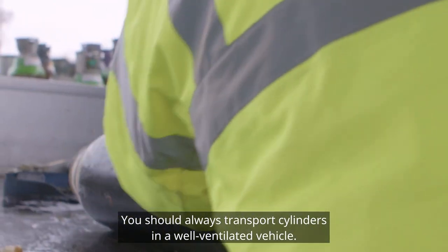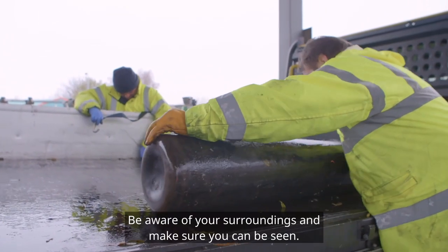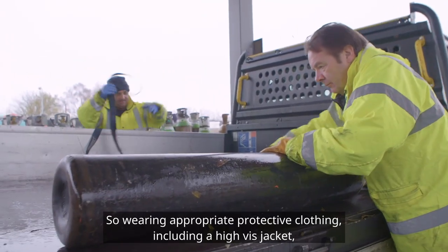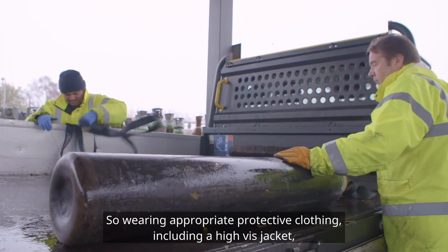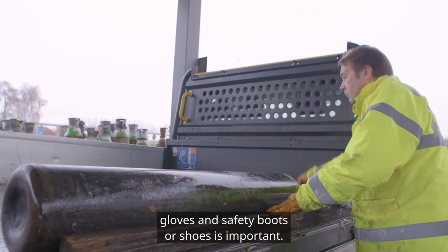You should always transport cylinders in a well ventilated vehicle. Be aware of your surroundings and make sure you can be seen, so wearing appropriate protective clothing including a high-vis jacket, gloves and safety boots or shoes is important.